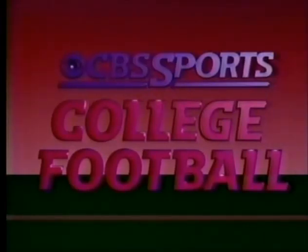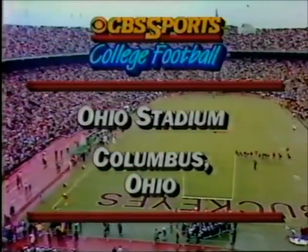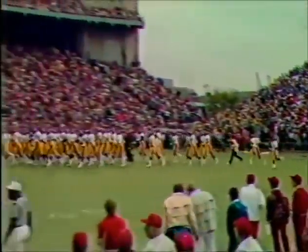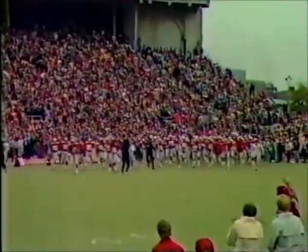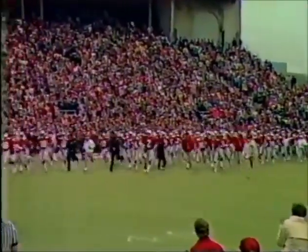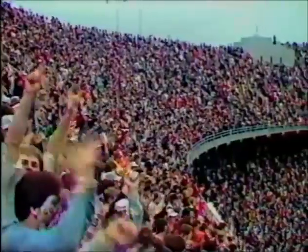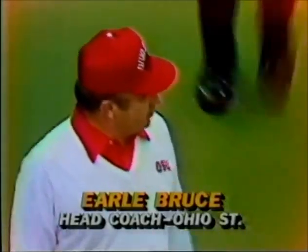CBS Sports presents college football live from Ohio Stadium in Columbus, Ohio. It's the number one ranked Iowa Hawkeyes versus the Ohio State Buckeyes. But the Buckeyes and Earl Bruce must play without the big fella this afternoon. Coach Earl Bruce took this team to a Rose Bowl last year.